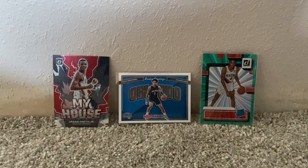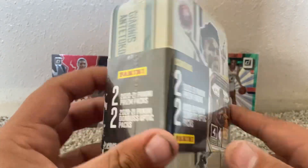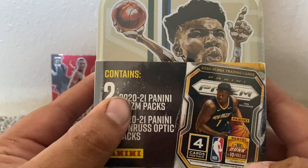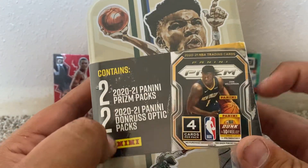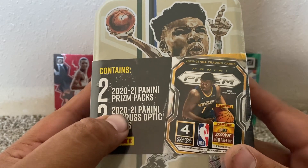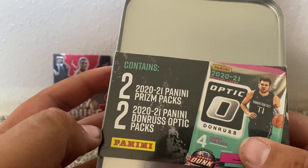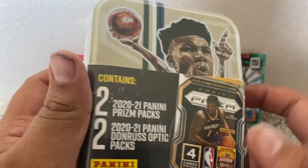Welcome back to a new video today. I am opening these cards. I don't really know what it is — it looks like a sick box with Giannis Antetokounmpo in it. Basically it contains two 2020-21 Panini Prism Packs, which are these — there's only four cards inside — and then 2020-21 Panini Donruss Optic Packs, which are these. Yeah, there's only 16 cards in here, but that's a sick box.